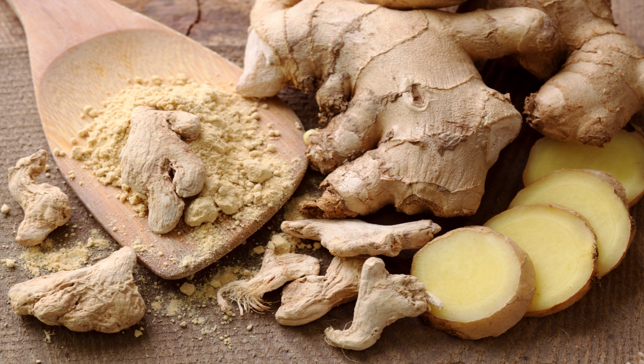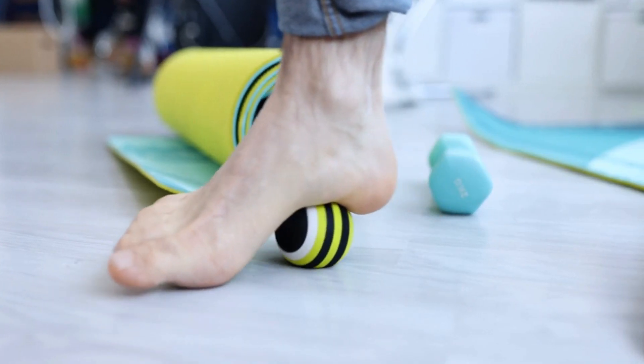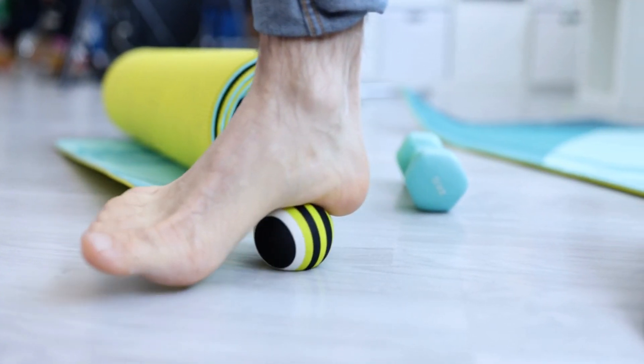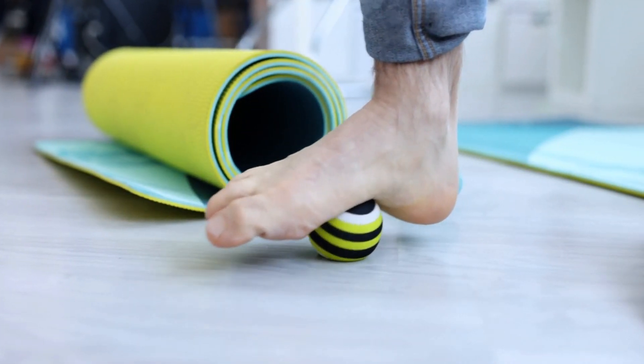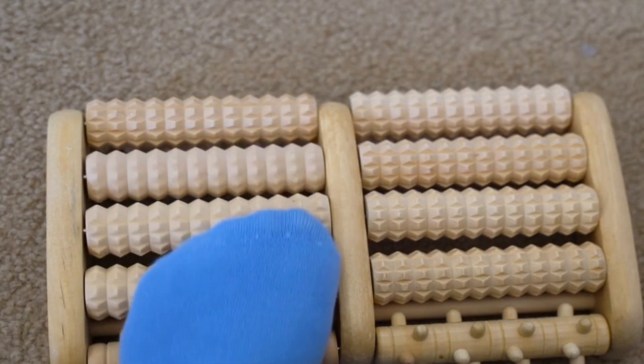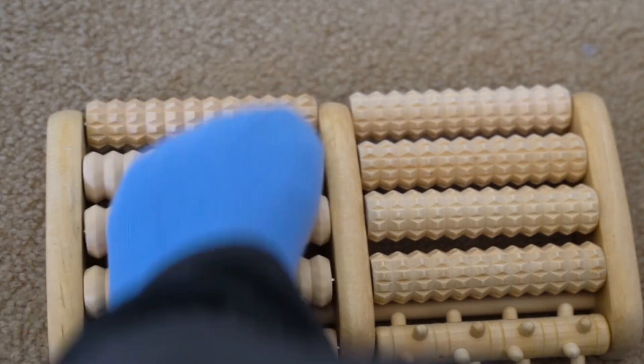Remedy Number 5: Foot exercises. Stretching and strengthening exercises can help with plantar fasciitis by improving the flexibility and strength of the foot muscles. Try exercises like toe curls, heel raises, and calf stretches to help alleviate your pain.